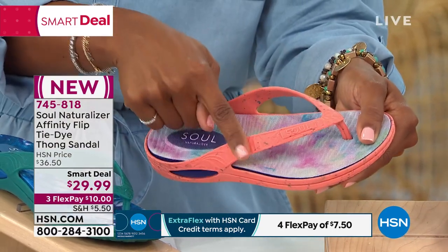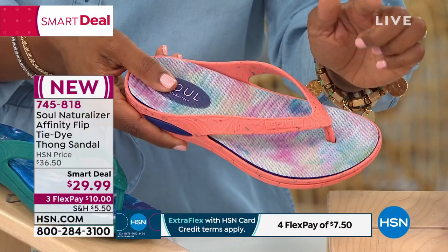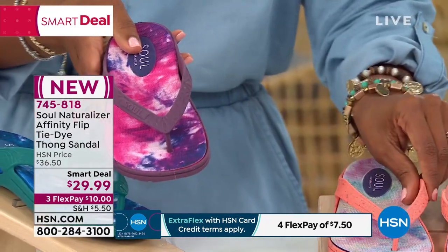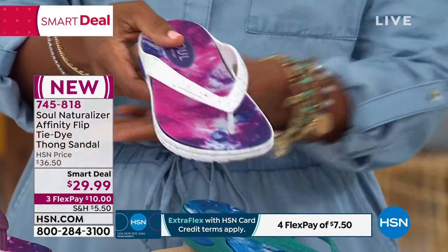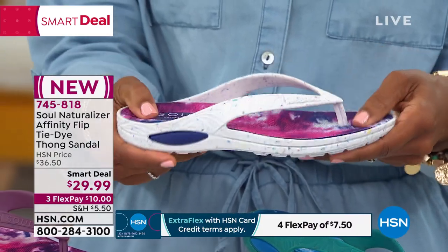It doesn't have to be coral goes with a coral dress — you wear it with your yellows and strawberry colors and lemon colors and all of that. Summer is about fun when it comes to dressing. It's not about rules. You want to be comfortable, look good, be fashionable, but you don't want to give up the comfort and wearability.